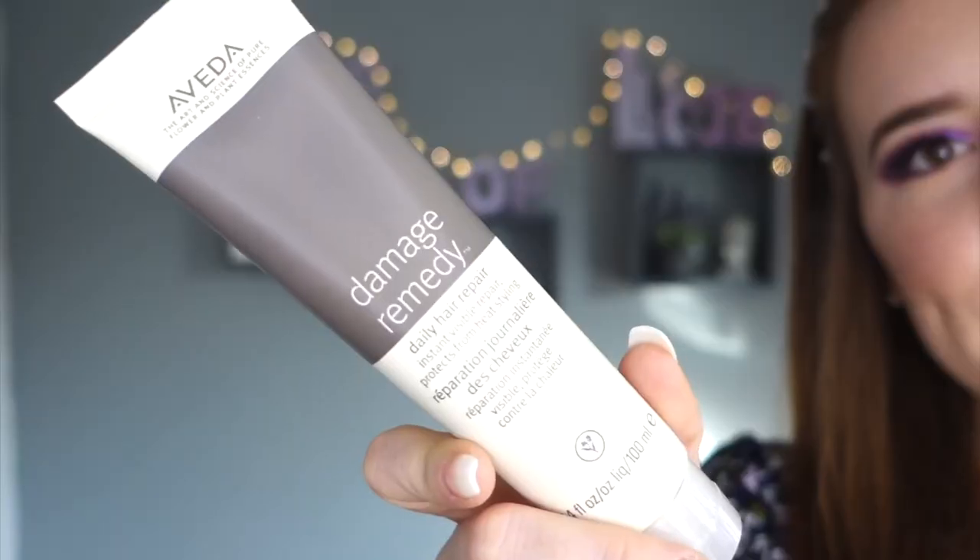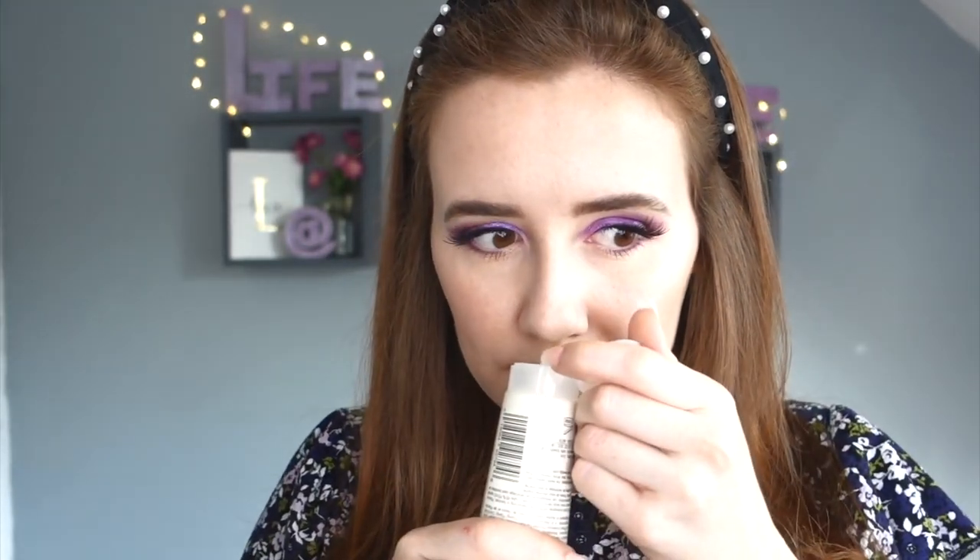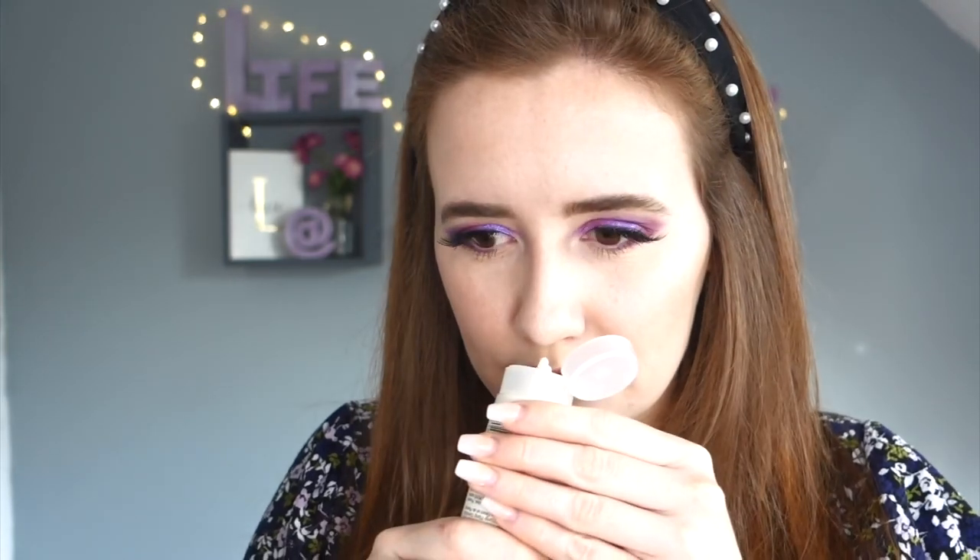I'm always straightening, curling, and blow drying my hair so I need all the help I can get. This is Aveda's Damage Remedy Daily Hair Repair - it protects from heat styling, which is literally what I need. I thought it didn't really smell of anything but actually it smells really nice and fresh. What a lovely treat for day one.